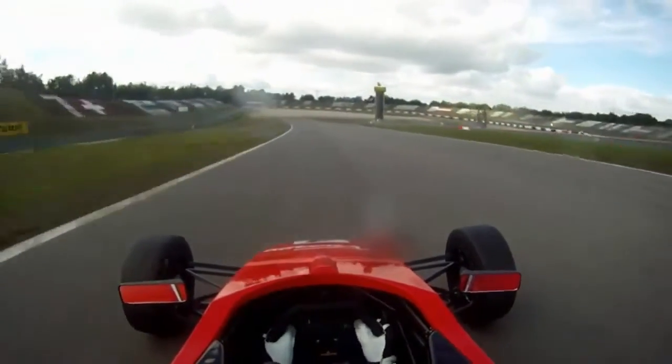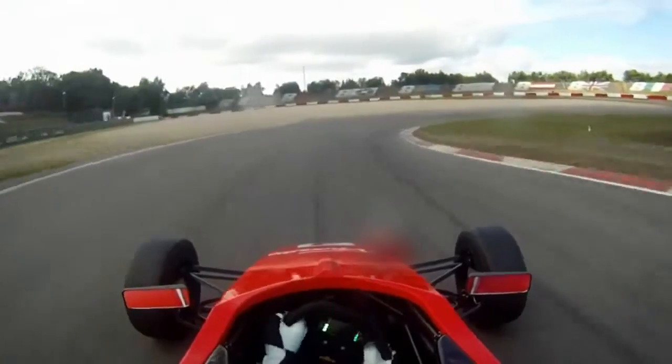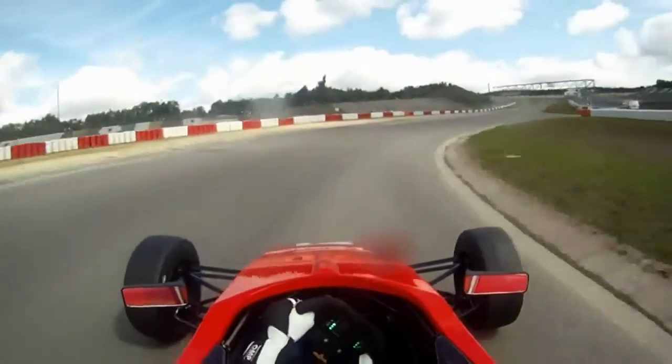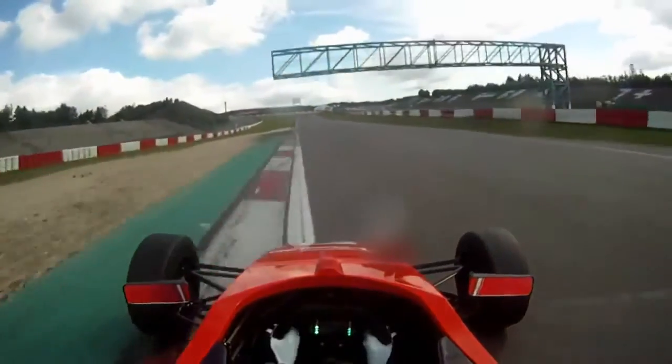This corner is in third gear, and again it's cambered to the inside so you can take loads of speed in. So again you have to make sure you have a really good exit because it's coming like almost full throttle till the next corner.